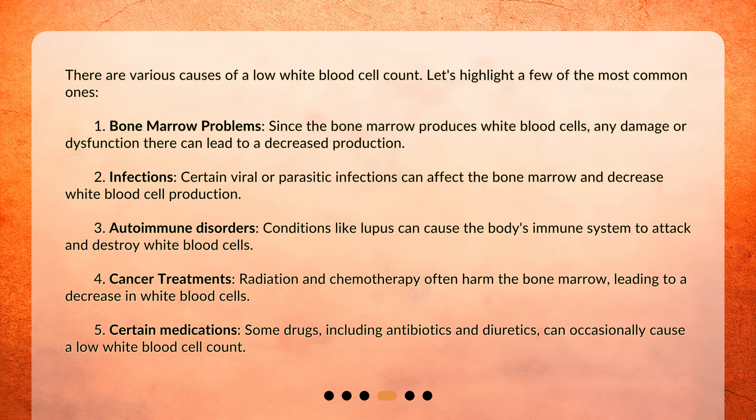Third, autoimmune disorders: conditions like lupus can cause the body's immune system to attack and destroy white blood cells. Fourth, cancer treatments: radiation and chemotherapy often harm the bone marrow, leading to a decrease in white blood cells. Fifth, certain medications: some drugs, including antibiotics and diuretics, can occasionally cause a low white blood cell count.